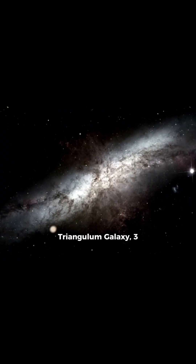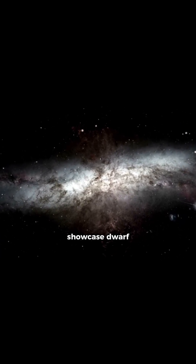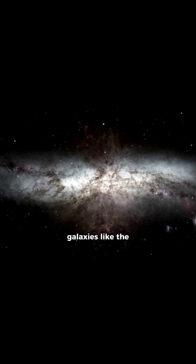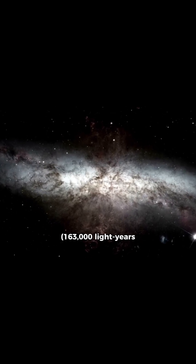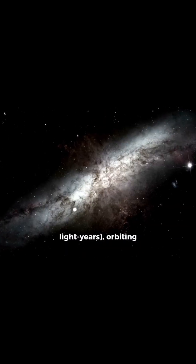Fade into the Triangulum galaxy, 3 million light-years distant, and then showcase dwarf galaxies like the Large Magellanic Cloud, 163,000 light-years away, and the Sagittarius Dwarf galaxy, 78,000 light-years away, orbiting the Milky Way.